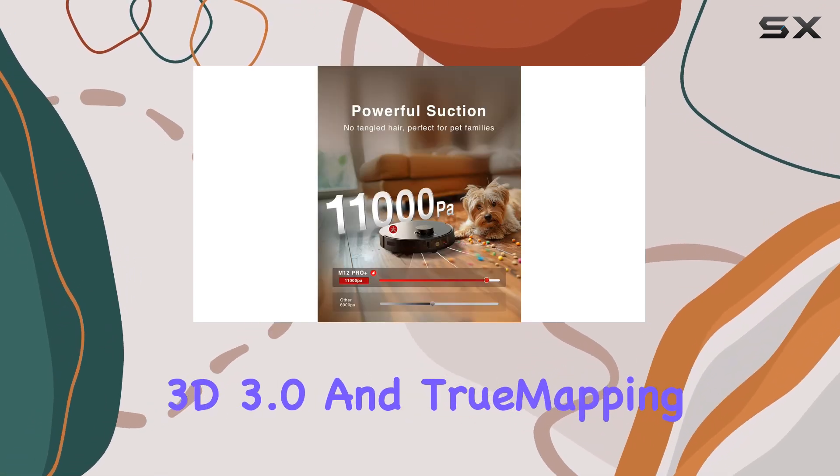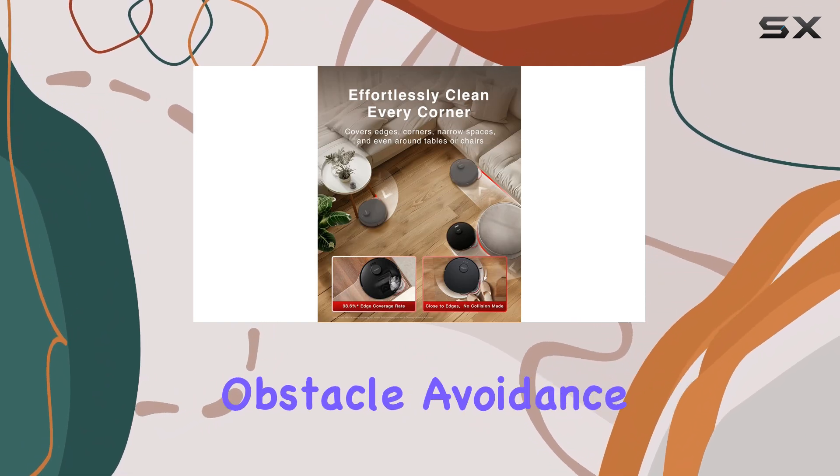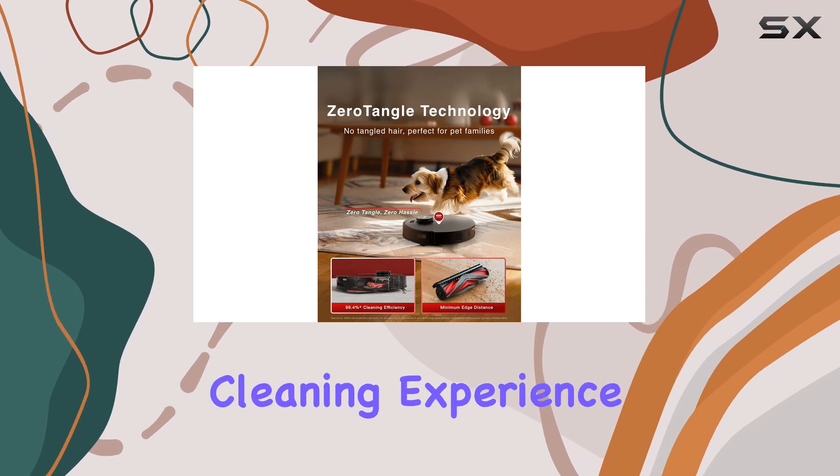The True Detect 3D 3.0 and True Mapping 2.0 ensure precise obstacle avoidance and rapid mapping, resulting in an intelligent and thorough cleaning experience.